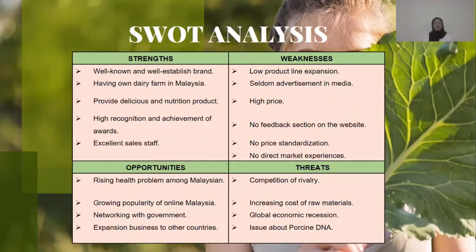For weaknesses, they have low product line expansion. Very seldom a big advertisement in media. The products are high-priced. There are no feedback section in the website, no price standardisation and no direct market experiences.